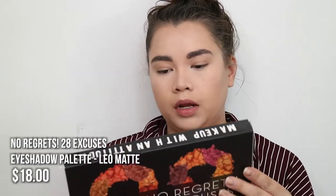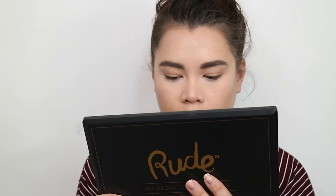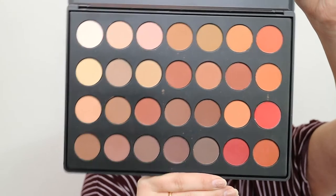Next up is this huge eyeshadow palette — it's a 28-shade palette called Leo Matte. It has a lot of warm colors which I love to wear on my eyes. It looks a lot like a Morphe palette but with more text and information, which I like — it says cruelty-free and has a plastic cover. I'm going to do a more nude-ish, natural smoky eye today. Going in with a lighter brown shade — the pigmentation is great and they blend seamlessly. Then I'll go in with a smaller brush and a slightly darker brownish shade.